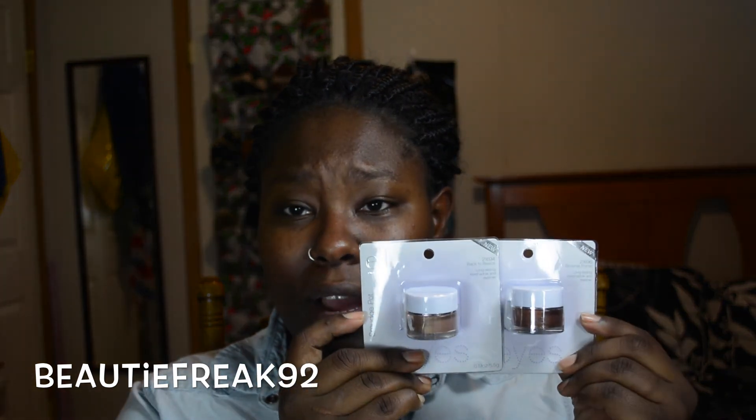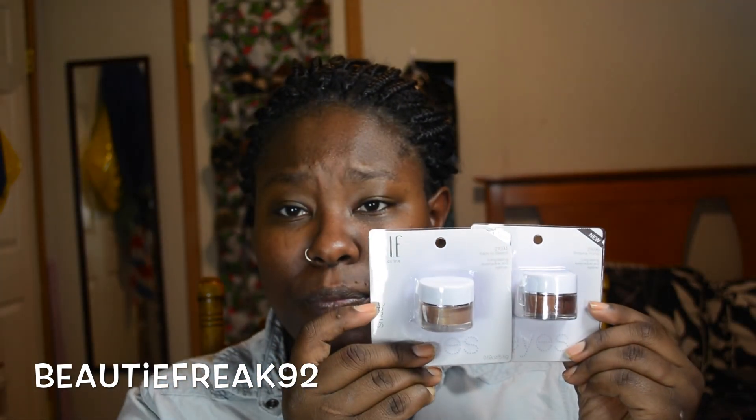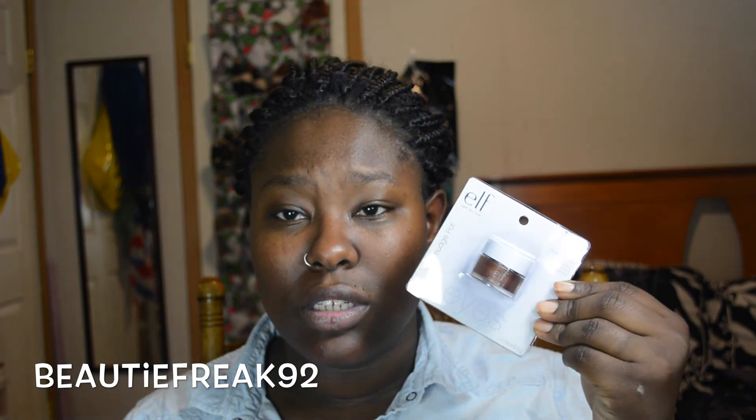These are the new smudge pots from ELF — I got two of them. This one is in the color Brownie Points, and it's a really, really pretty bronze color.